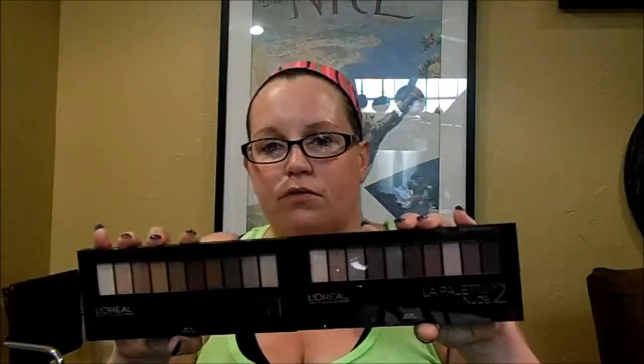Also from Walmart, I got the Maybelline The Blush Nudes Palette — I actually have a get ready with me coming up using this palette, so stay tuned for that. I also got the new L'Oreal La Palette Nude 1 and the L'Oreal La Palette Nude 2. Just letting y'all know, the La Palette Nude 2 is the one that I like better.